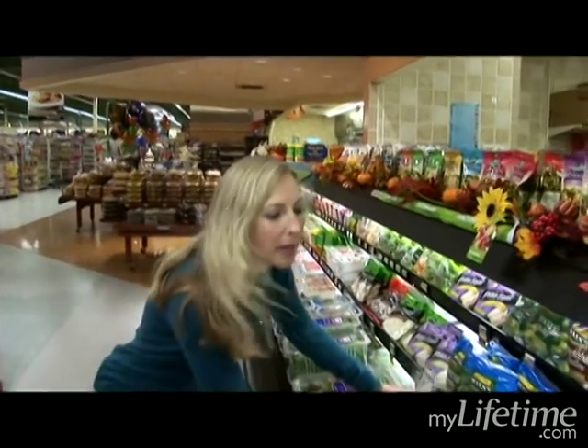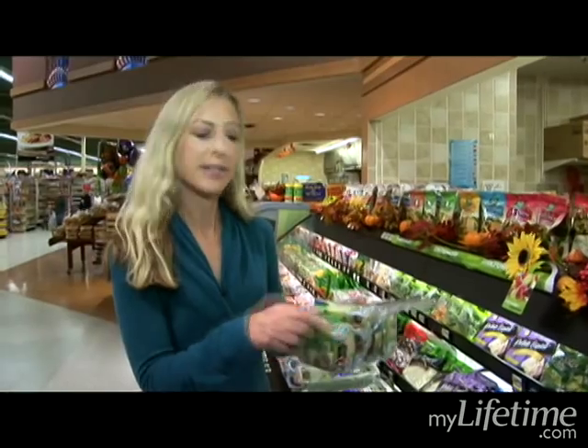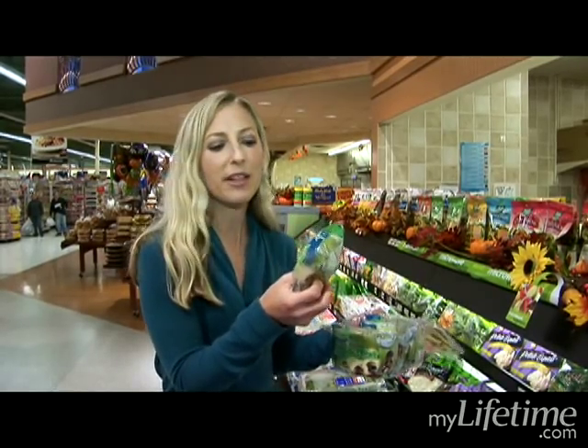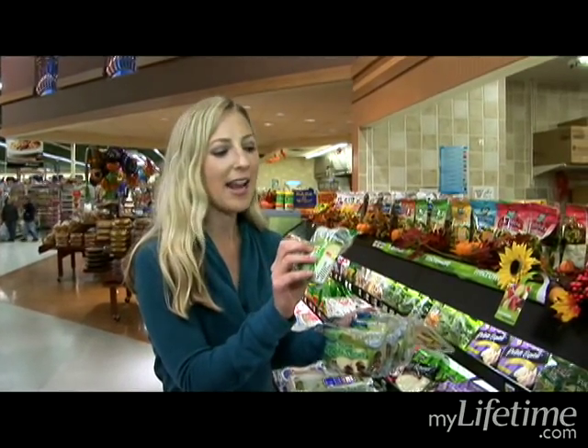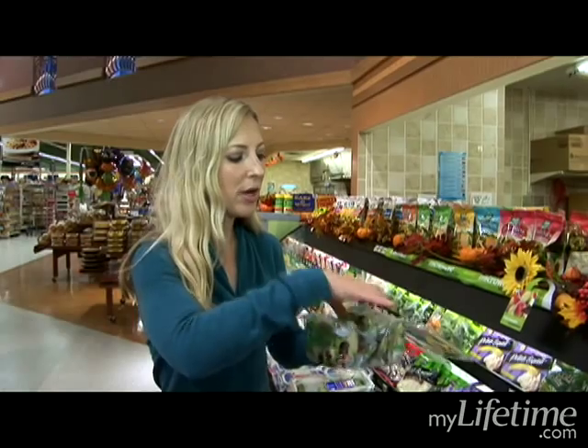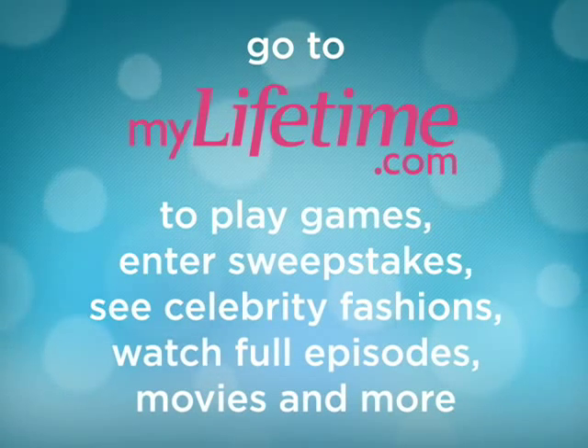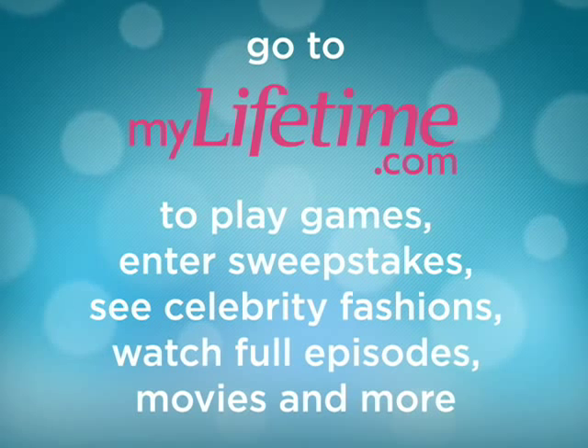The last thing I'm going to pick up here in the pre-cut section are these little bags of apples. When I'm running out the door, instead of grabbing a bag of chips or something like that, I grab a bag of apples — they're so delicious and so convenient. I'm going to put those in the cart and I think we're just about done with the produce section.